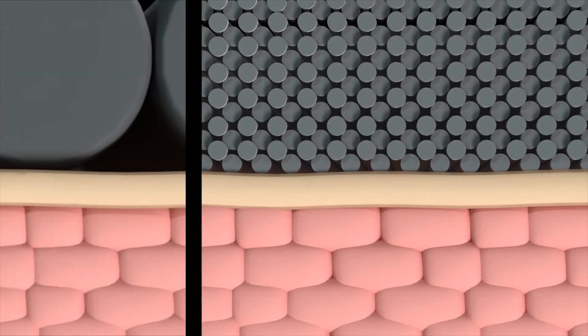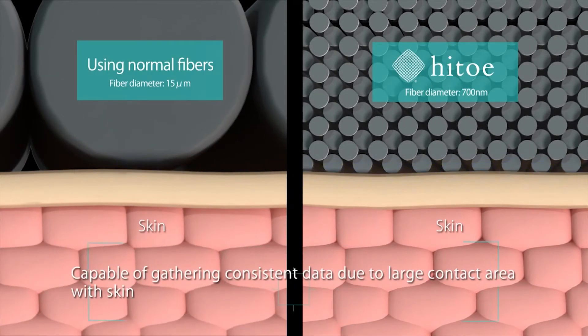And with just a smartphone, you can gather heartbeat and cardiac electrical data through the Hitoe material in clothing, making it possible to reliably track data.